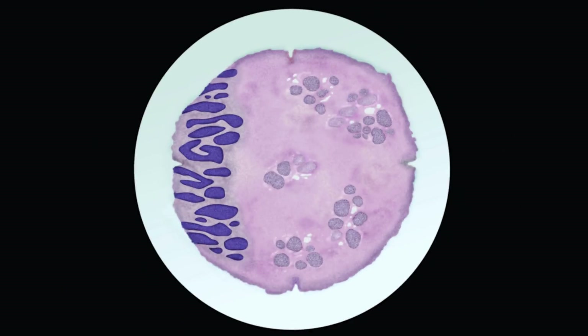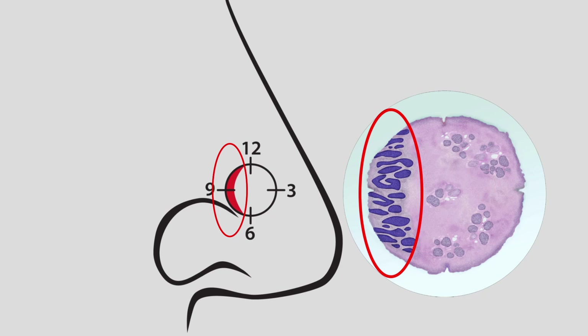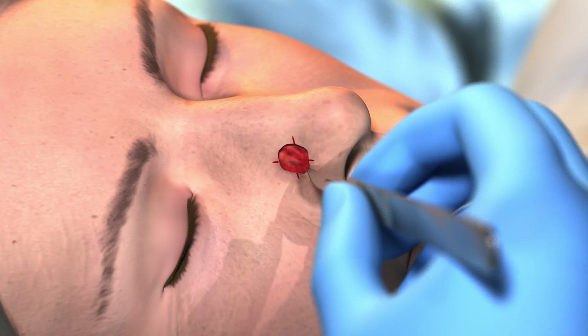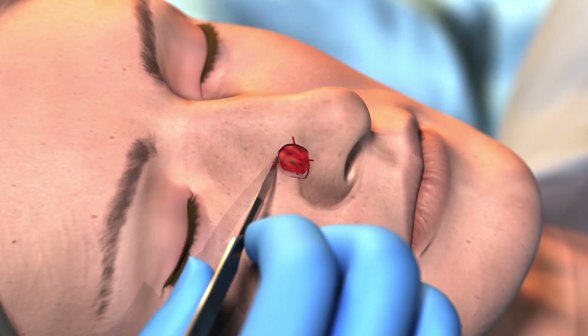Once the slides are ready, the Mohs surgeon reviews them under a microscope. If any skin cancer cells remain at any edge, the surgeon knows exactly where to go back to remove the remaining skin cancer. The surgeon will remove the smallest piece of additional tissue based on where skin cancer was seen under the microscope, while preserving areas that have already been cleared.